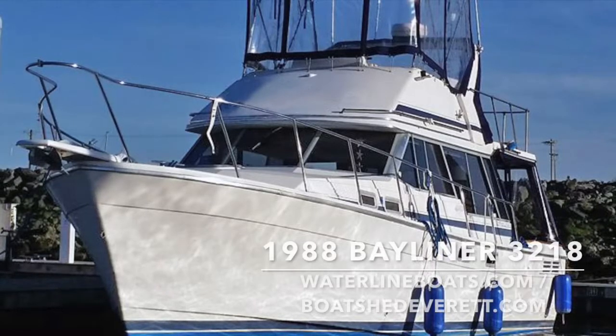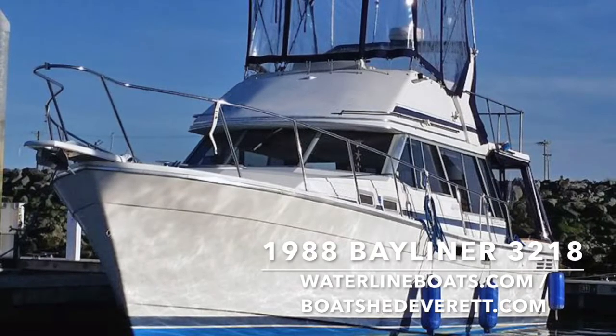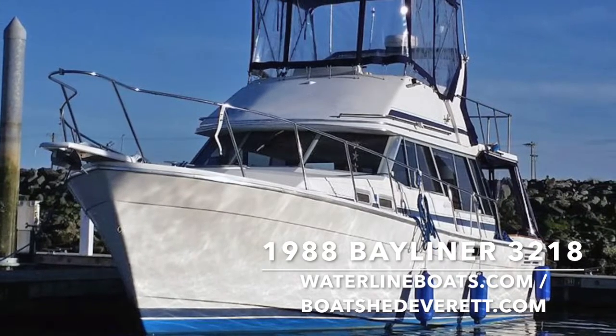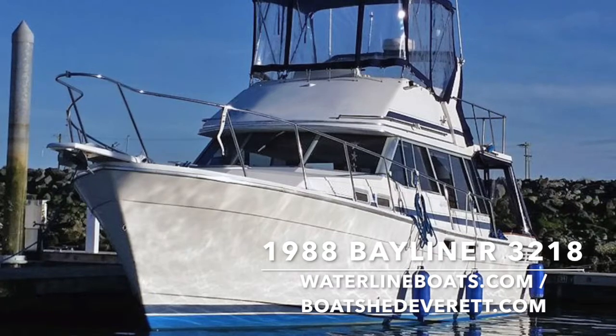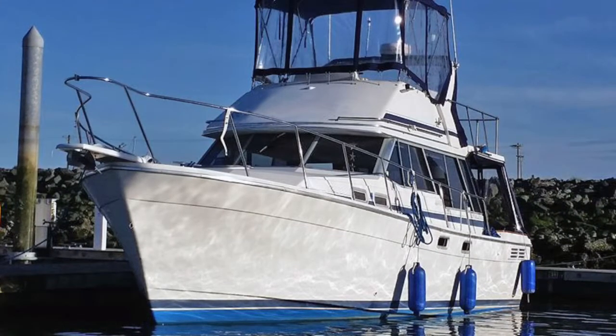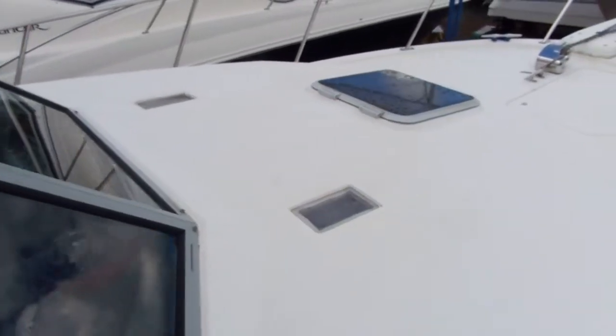Hello and thanks for joining me today for a video presentation of a 1988 Bayliner 3218. For complete specifications and additional photos, please visit us at waterlineboats.com or boatshedeverett.com. My name is Gretchen Miles, and after you've had a chance to check out those specs and the photos, please feel free to contact me with additional questions or to arrange a viewing at gretchen@waterlineboats.com.